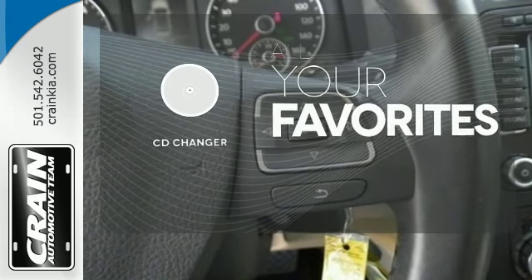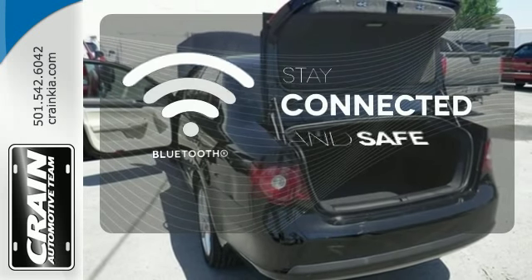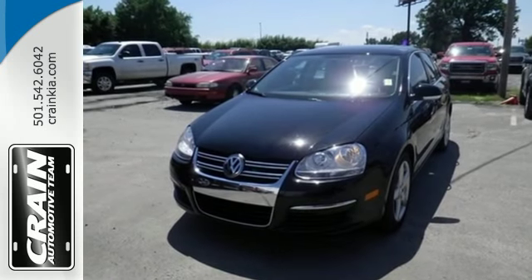The CD changer lets you change things up for the perfect soundtrack. Bluetooth wireless technology keeps you in command and in touch. Grab the opportunity for overall affordable satisfaction and make it yours today.